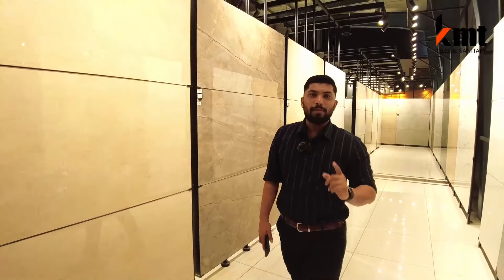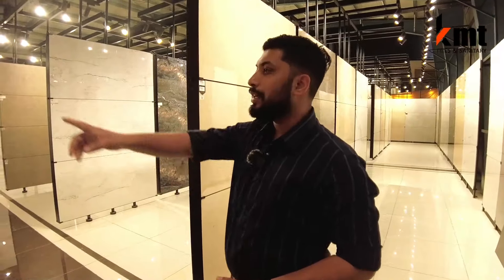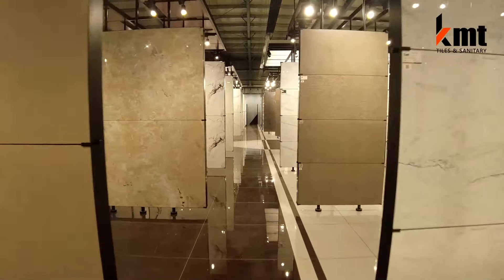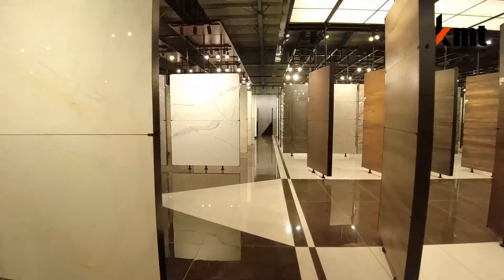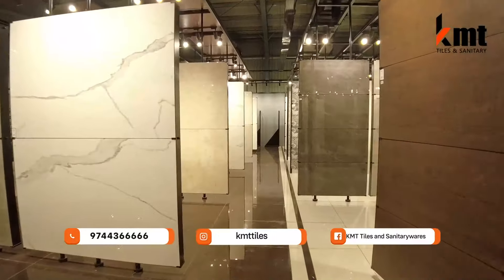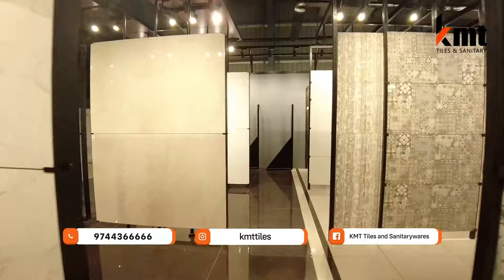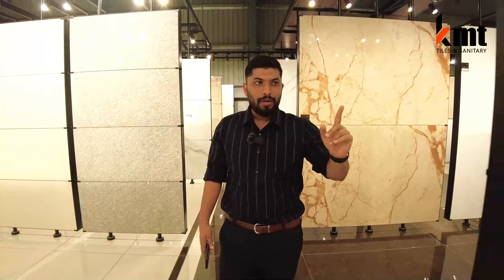We also have the 168 collection. We are at the same size as 6x4 — we have the same size in this collection. I am going to show you the 6x4 collection.